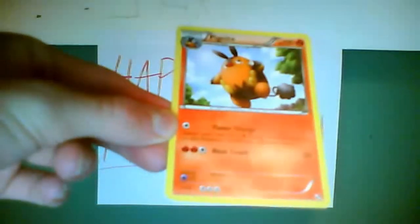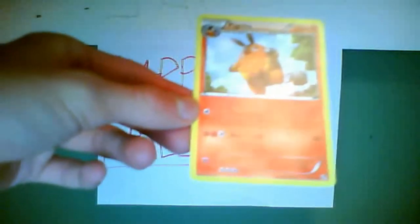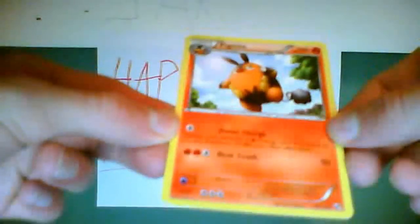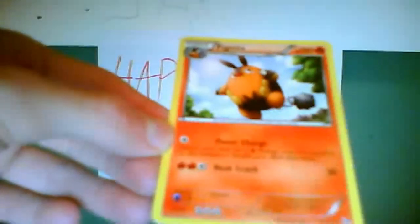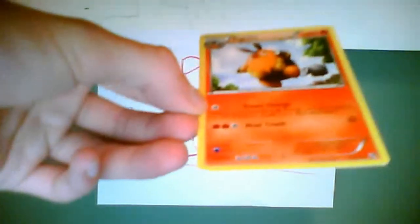Its first attack is Flame Charge, which requires one colorless energy. It says: search your deck for a Fire Energy card and attach it to this Pokémon, then shuffle your deck — so that could be kind of useful. Its second attack is Head Crash, which requires one colorless energy and two Fire energies, and does 50 damage.